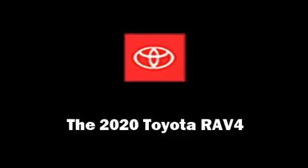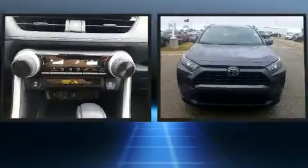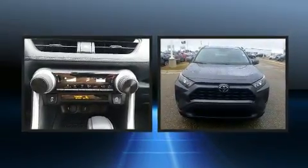Load your family into the 2020 Toyota RAV4. Under the hood, you'll find a four-cylinder engine with more than 200 horsepower, providing a smooth and predictable driving experience.